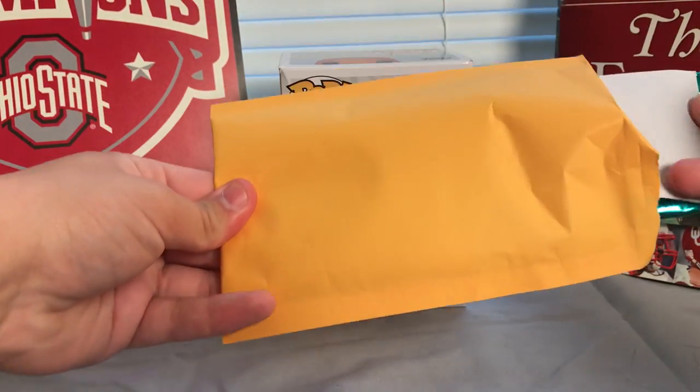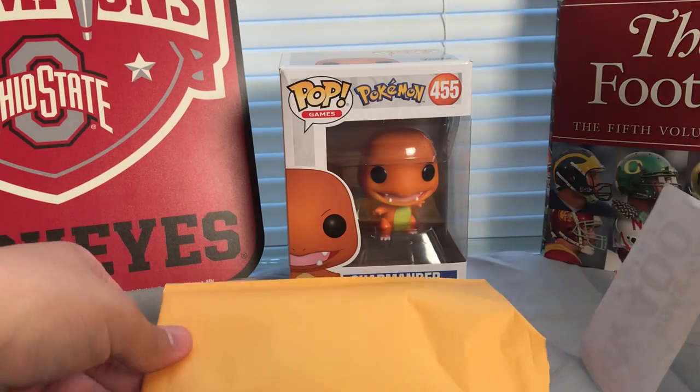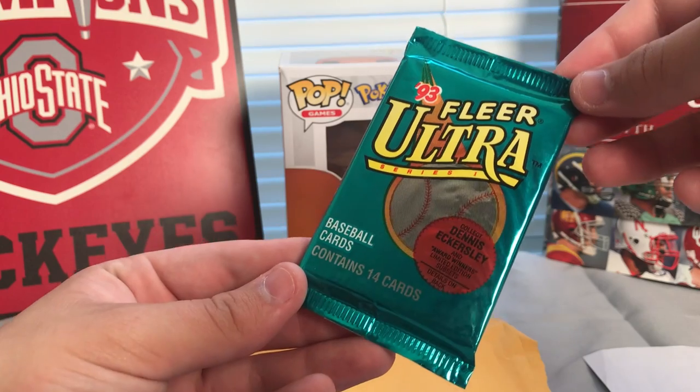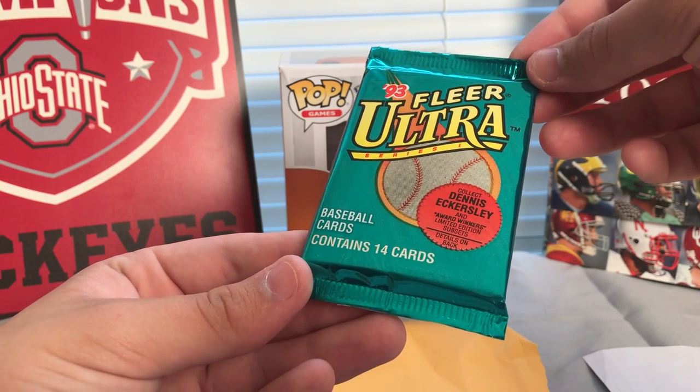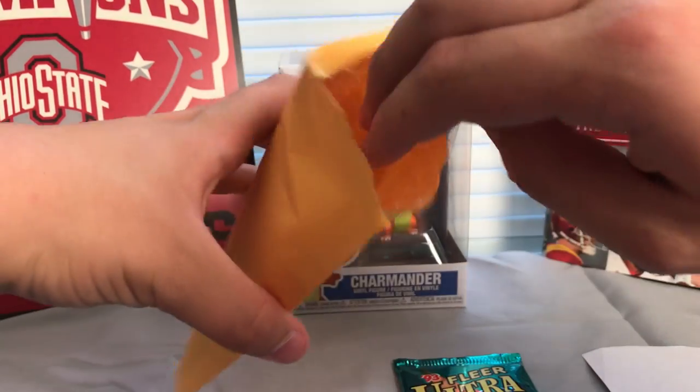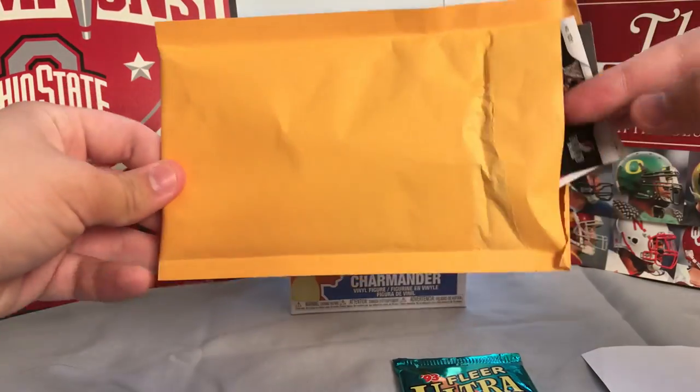Let's see — the first thing we pull out of here is a 1993 baseball card pack. That's pretty cool, way before my time, but still very cool to see something like that in here.